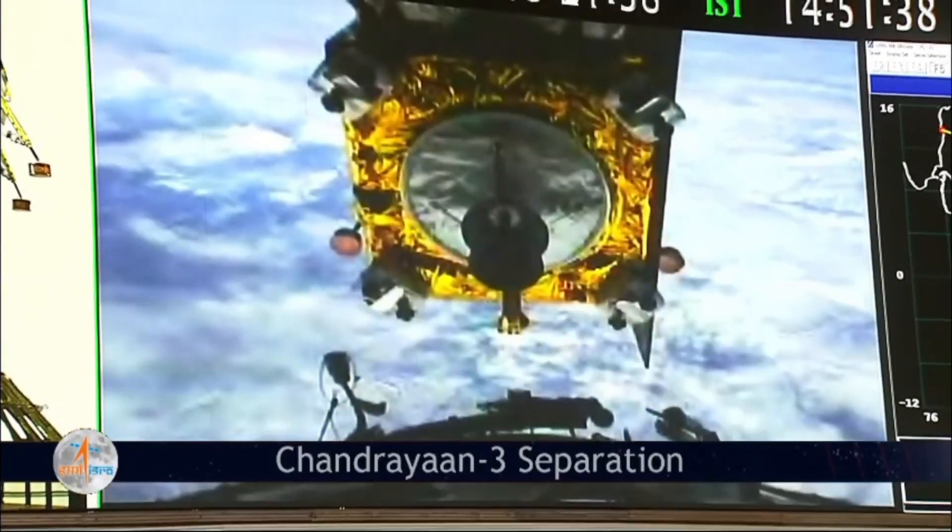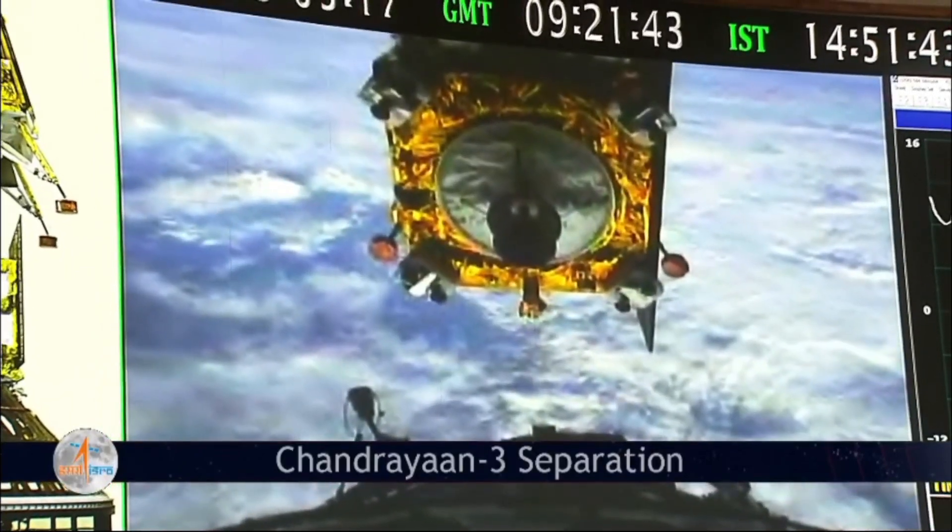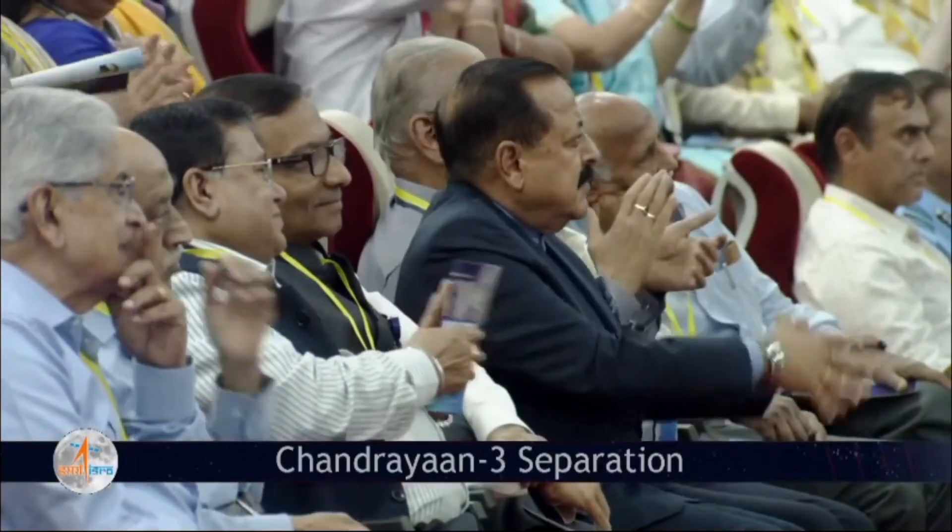Chandrayaan-3 has attained all the major milestones successfully. Chandrayaan-3 mission accomplished. The LVM-3 M4 Chandrayaan mission accomplished its precise satellite injection conditions. LVM-3 M4 mission is successful.